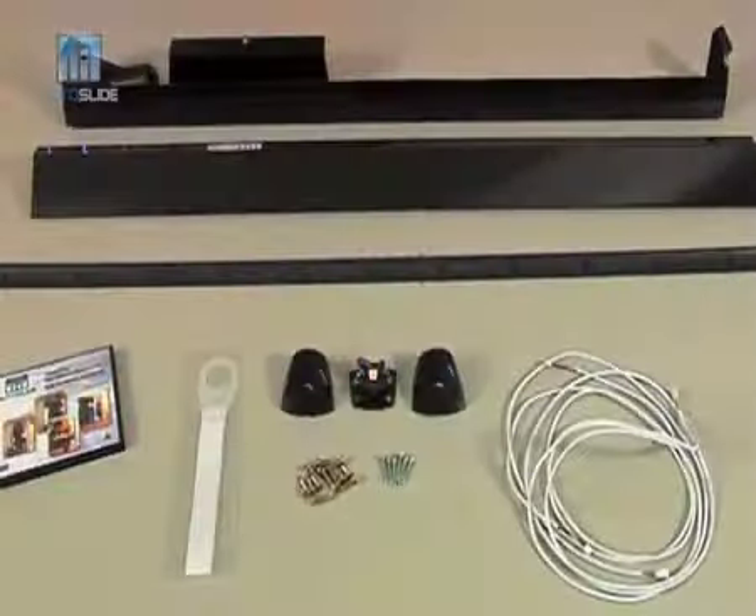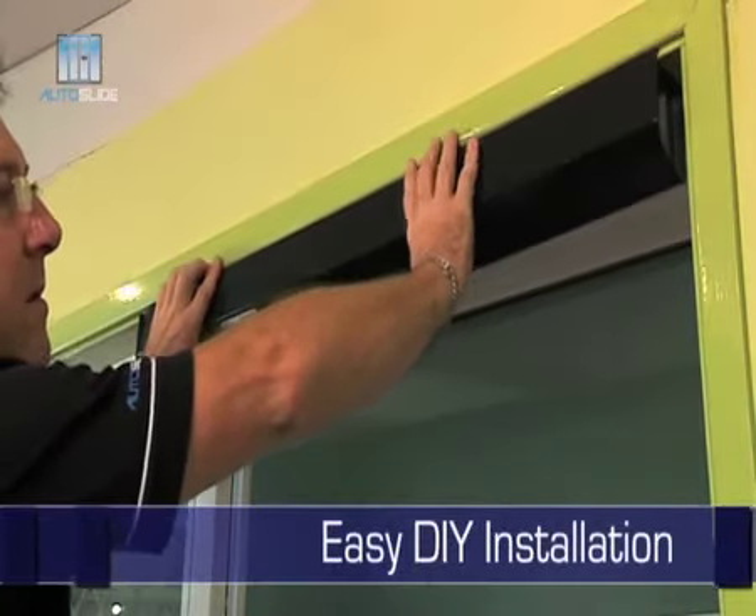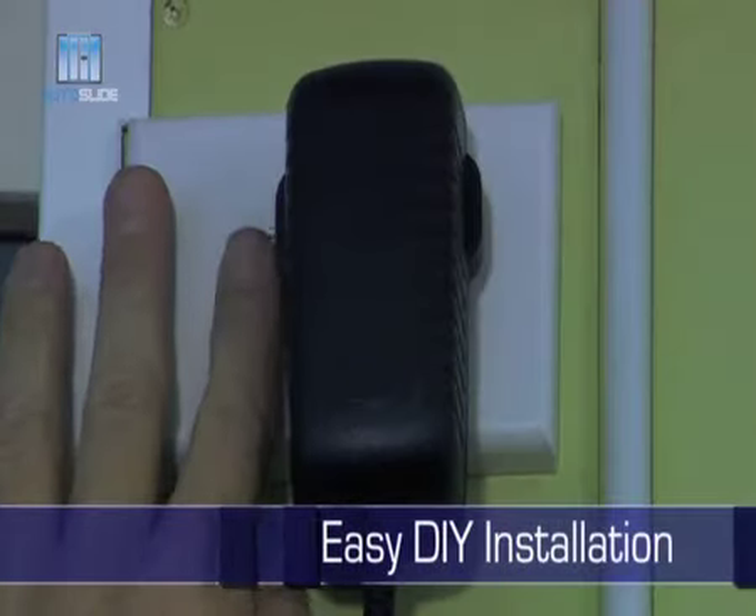This affordable do-it-yourself system can be fitted to most existing free-running manual sliding doors. Anyone can have the Auto Slide up and running in a matter of minutes. All you need is an electrical outlet.